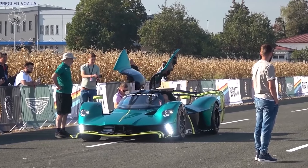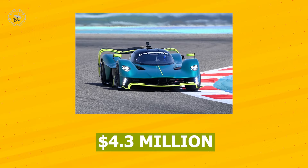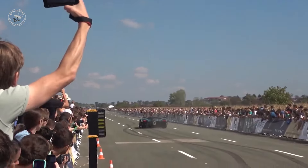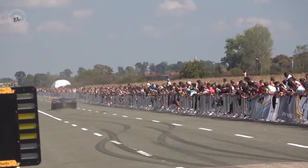The track-only Aston Martin Valkyrie AMR Pro costs $4.3 million, and all 40 are already sold. Aston promises the performance of the Pro to match that of an LMP-1 race car.